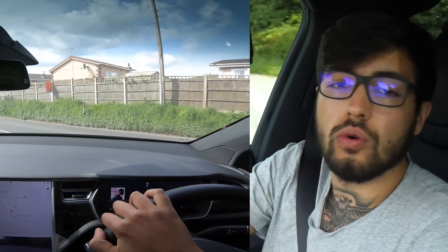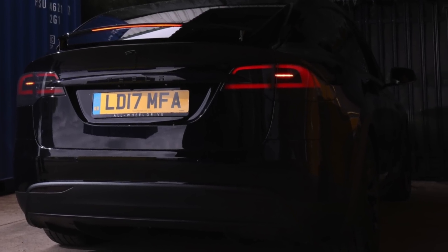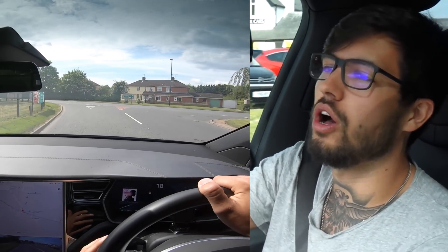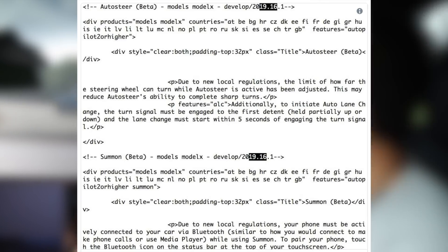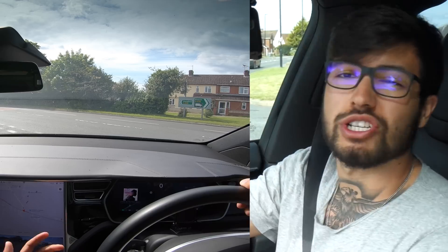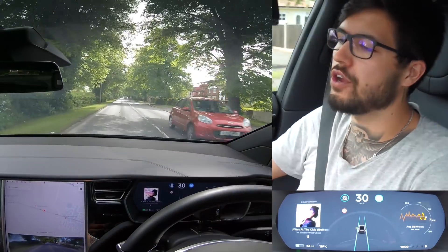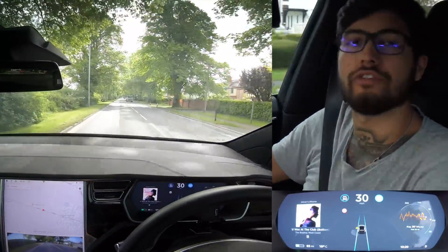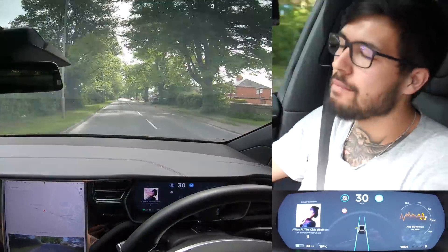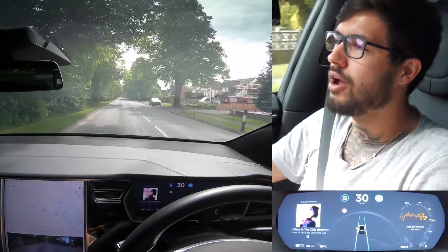This is a 2017 Model X 75D currently running software 2019.12.11. I'm not upgrading because they've nerfed autopilot in the latest update, so I'm sticking with this version as long as I can. It normally takes around 30 seconds for it to first realize you're not paying attention, so for the first 30 seconds we won't see anything, but then it starts flashing and getting really angry that you're not taking control.